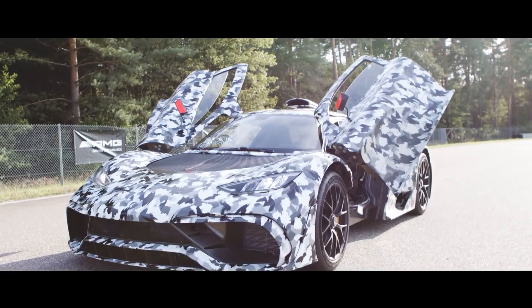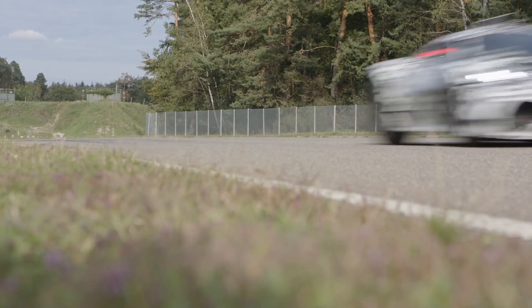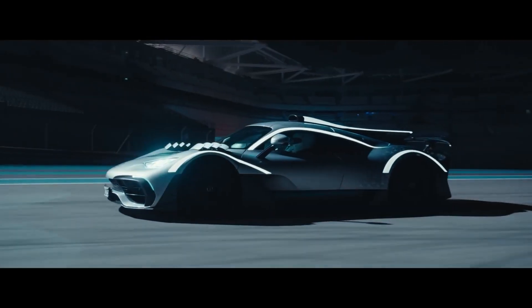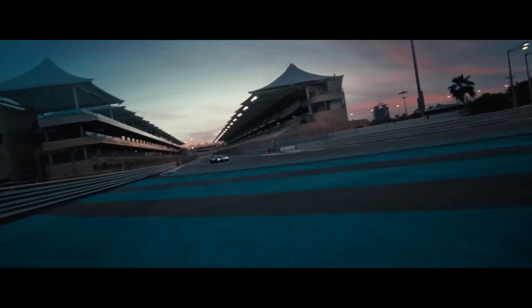It's been 5 years since Mercedes first revealed their crazy Formula 1 powered hypercar, the AMG1. Well, the production version is finally here. The wild looks and aerodynamics remain largely unchanged in the transition from the concept to the production car, but the final spec sheet is drool-worthy.